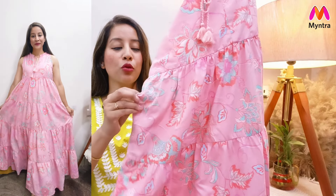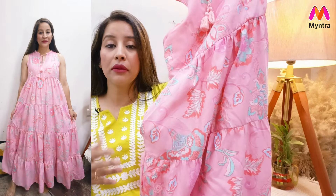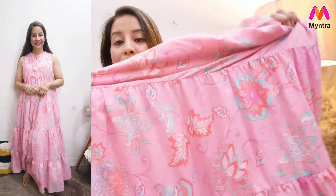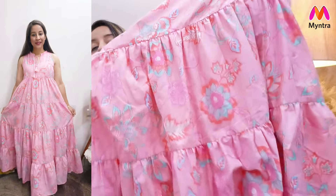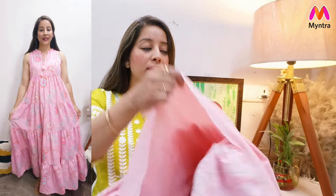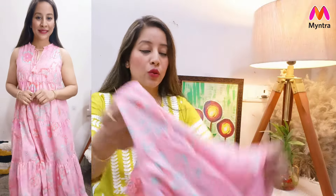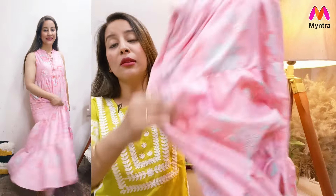The best thing is that we get pockets on both sides so you can carry anything. The flare is very good with many tiers so it will be graceful — as you go down the flare increases and it looks very pretty. It is very fluffy, and underneath it we have 100% cotton lining in the peach shade so it is not transparent. You can wear it comfortably in warm weather. I have shown it with white sneakers but you can also wear it with sandals. It is very beautiful and very affordable so I definitely recommend it.